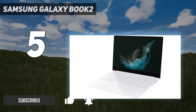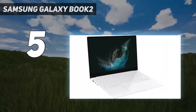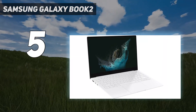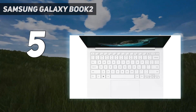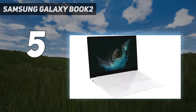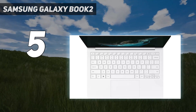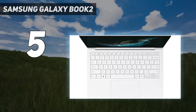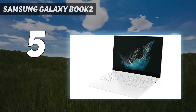Starting with performance, the Samsung Galaxy Book 2 Pro is powered by Intel's 12th-generation processors, up to a Core i7-1260P. It's only slightly slower than the 13th-generation models, so you're not missing out on a ton of performance. It also comes with 8GB of RAM and up to 512GB of storage for the 13-inch model, or up to 16GB of RAM for the 15-inch version.